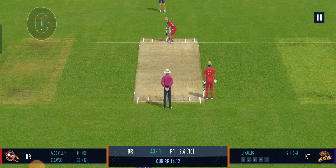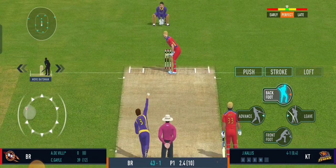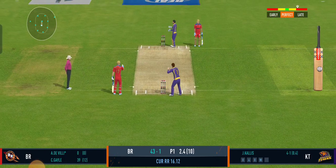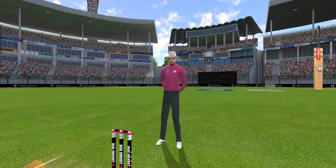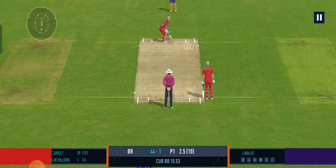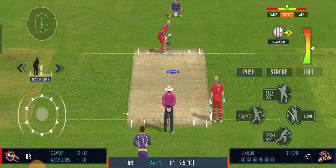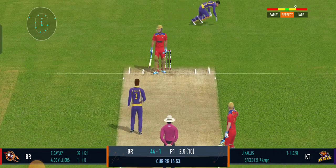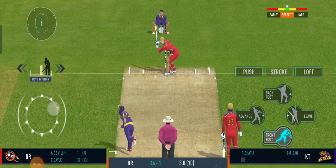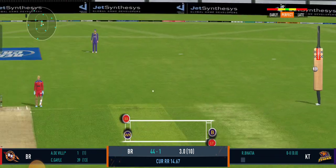Smart bowling, bowling according to the field set. Good shot for a single. The ball has got its tail up — terrific bowling that. Good bowling, it beats him all ends up. Good shot for a single. Nice throw straight to the top of the stumps.